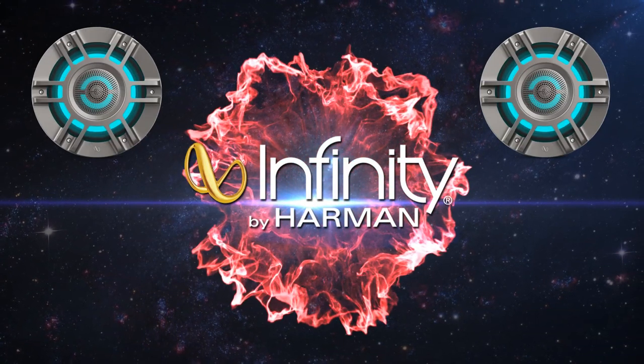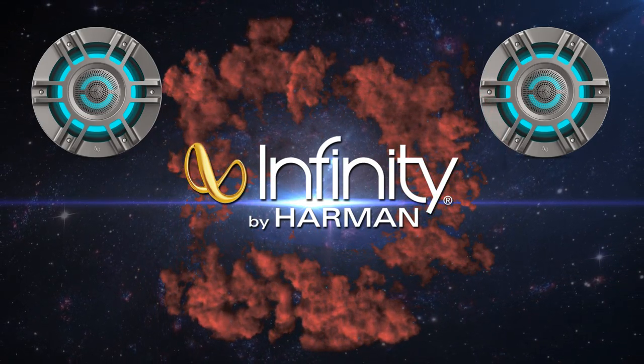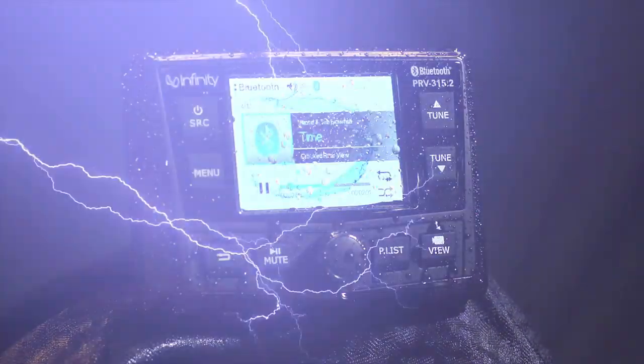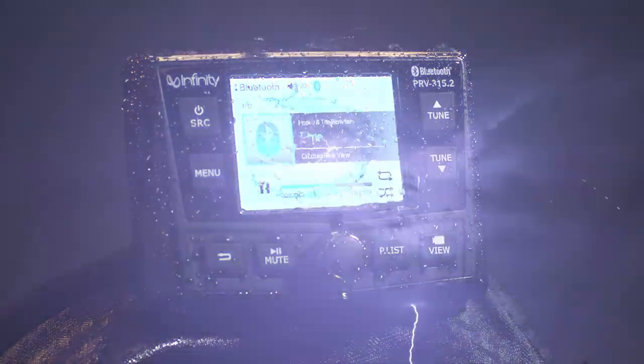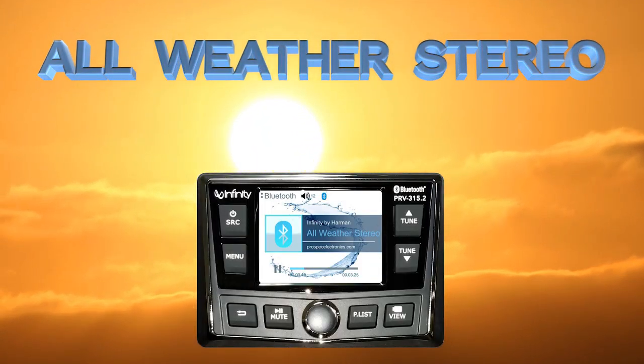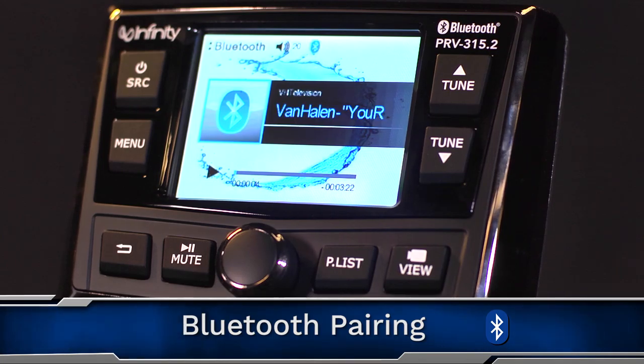The Infinity brand traces its roots back to rocket science, as the first engineers were rocket scientists from NASA. This boutique brand 12-volt marine receiver is rich with features and capable of handling all of the elements thrown its way. Let's take a deeper look into some of the key features of the INF-PRV315.2.